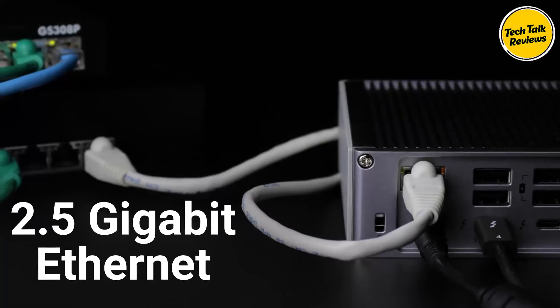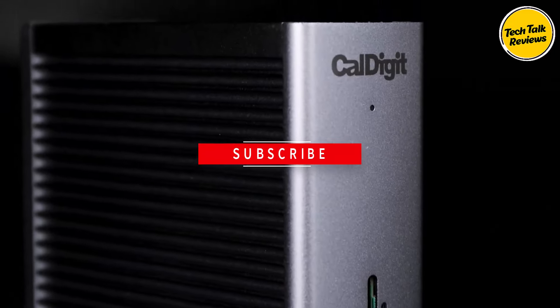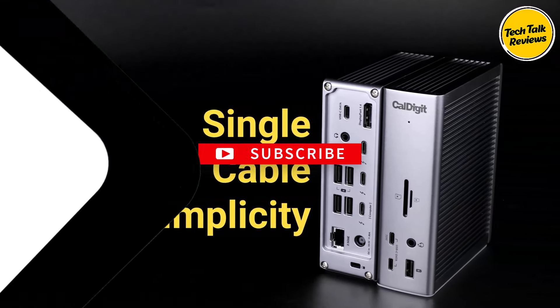2.5 gigabit Ethernet: The inclusion of 2.5 gigabit Ethernet is a standout feature, offering 2.5x faster speeds compared to standard 1 gigabit Ethernet.